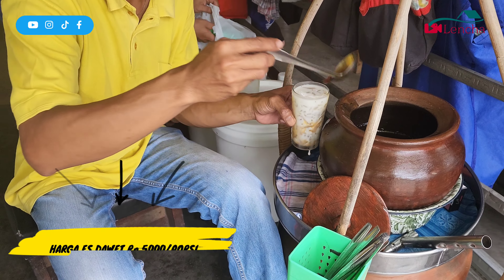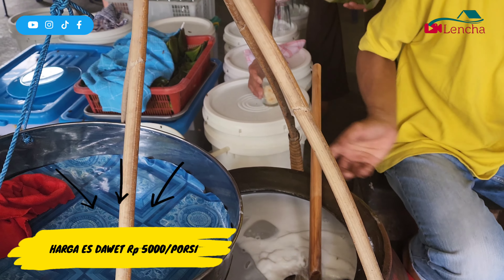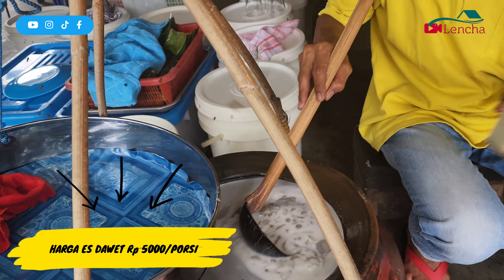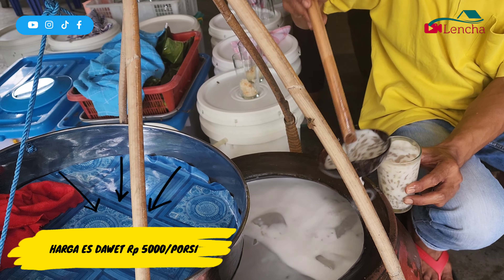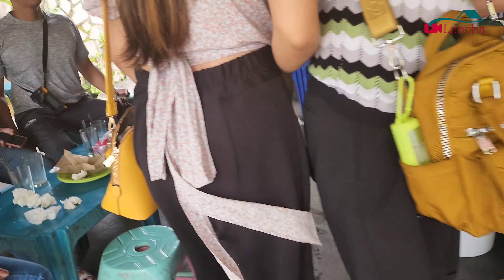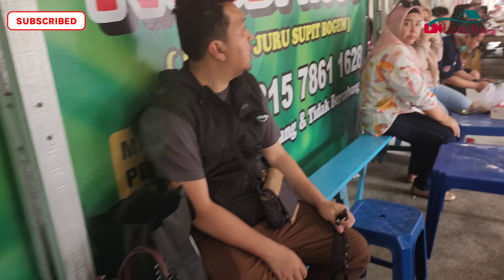Di sini tuh tempat kayak kuliner gitu, nggak cuma dawet aja ya — sebelahnya ada soto. Kita akan mereview mulai dari dawetnya dulu. Dawetnya per gelas harganya cuma 5.000 rupiah aja, seenak itu. Kalian juga bisa memilih dawet yang menggunakan tape. Di sini tape-nya dari ketan, dan kalian lihat ini bukan lalat ya, ini kayak binatang tawon karena sebelahnya memang tape.